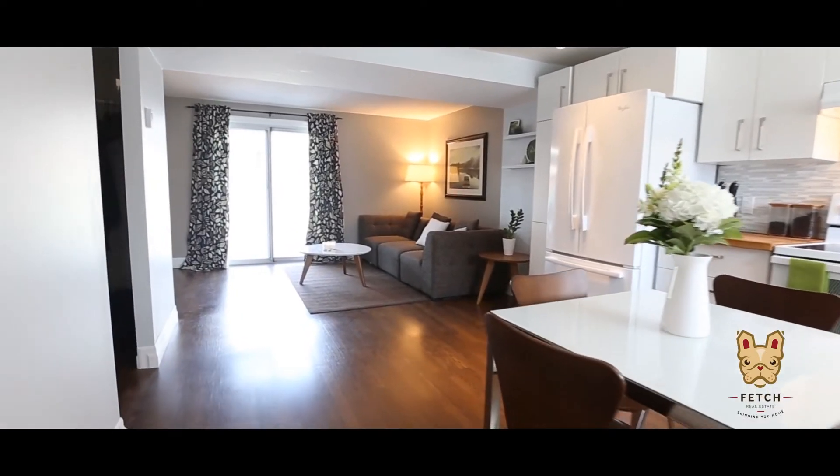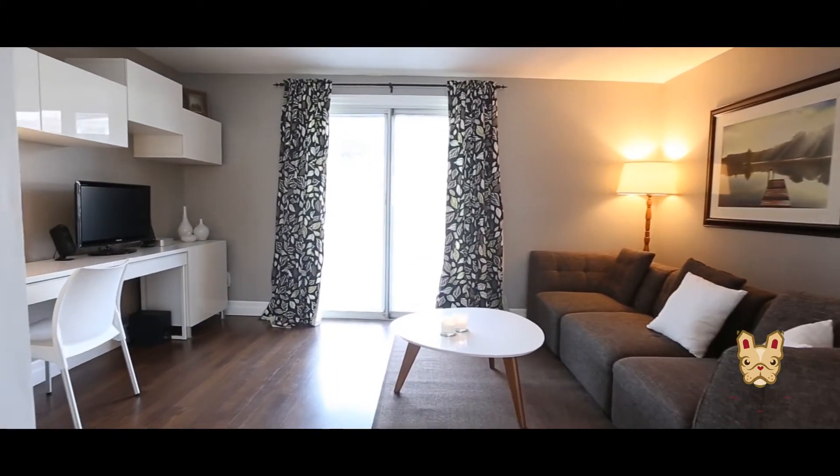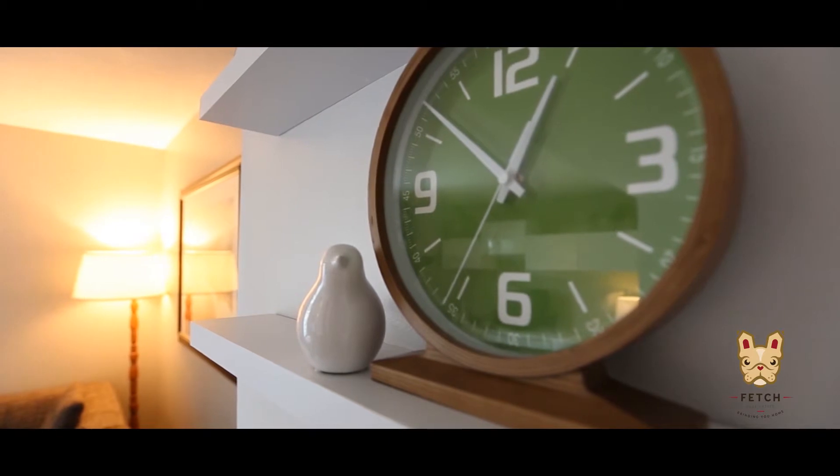The spacious living room features patio doors leading to a fully fenced yard. Plant a garden or enjoy summer nights on your very own patio.